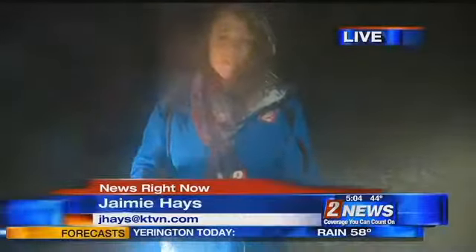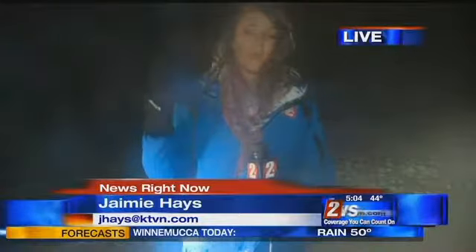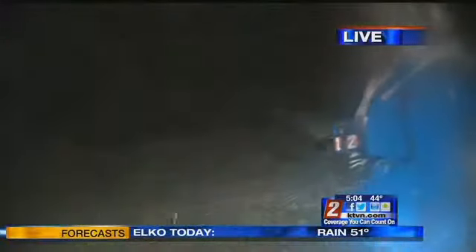Alright, so yes, chain controls. That's the most important thing. It starts at Bullseye up at the Incline Village. It is snowing pretty hard up here. There is snow on the roads and on the side of the road.